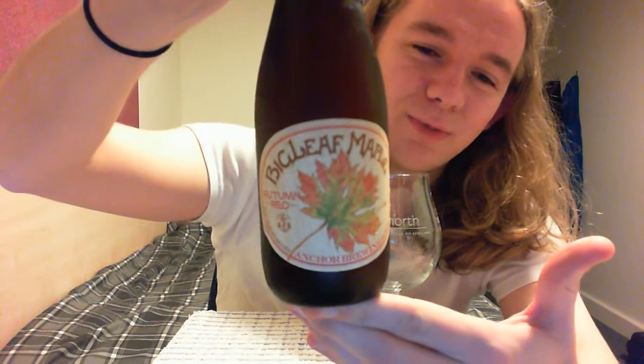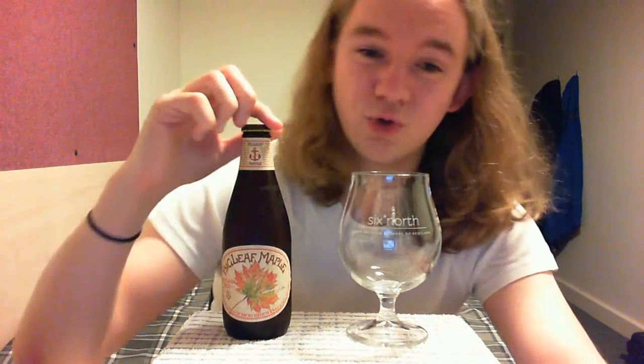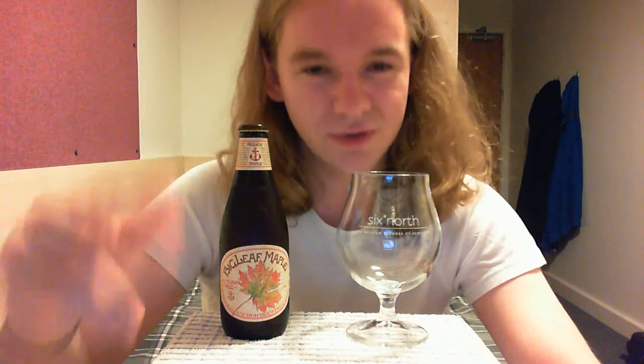It's a brewery that I really like. But this one is their autumn seasonal beer, or fall seasonal beer as the Americans might say. This is the Anchor Brewing Company's Big Leaf Maple, another one that I've picked up from Thistle News in Aberdeen. Shoutout to those guys — I'll put their link in the description. If you're in the Aberdeenshire area in Scotland, go and check out their selection of craft beer.